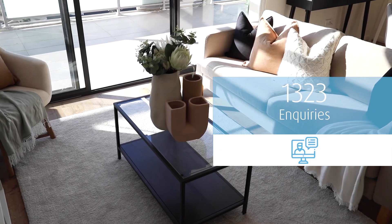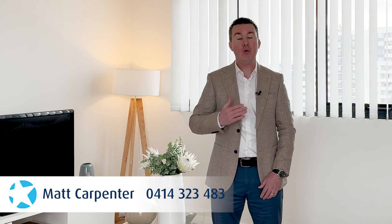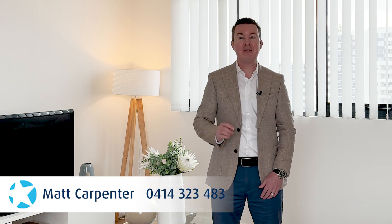If you would like any more tips and tricks to enhance your property's chances of finding the right buyer, feel free to give me a call anytime on 0414 323 483. I'd love to chat.